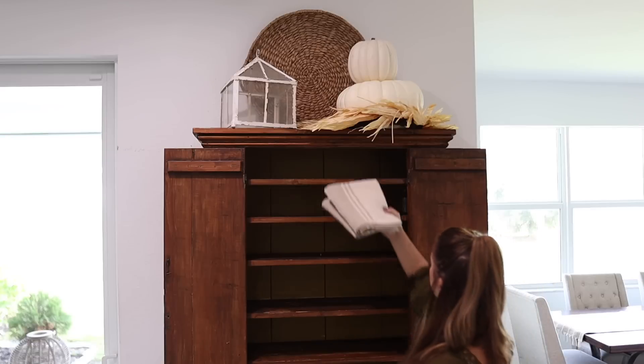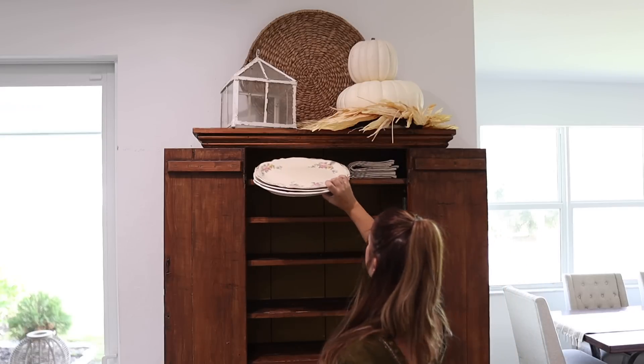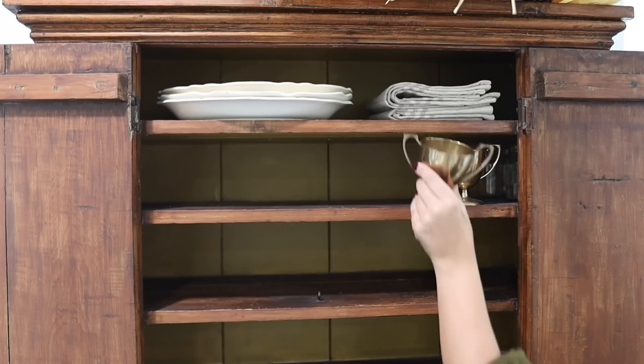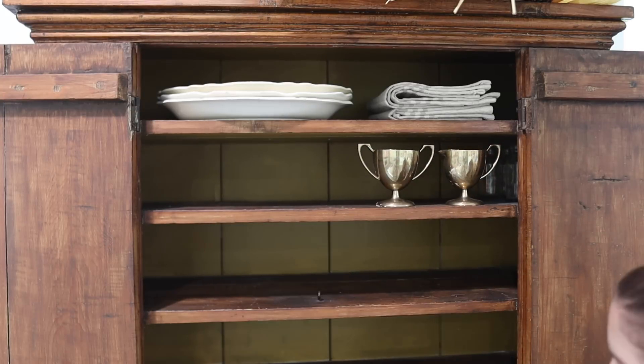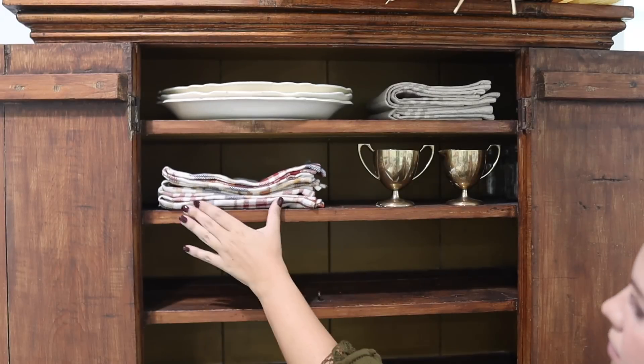I know I say this every time, but I just love finding new ways each season to decorate this hutch. I'm using a mix of old and new and a lot of copper and brass and also some linens to create this cozy fall look.